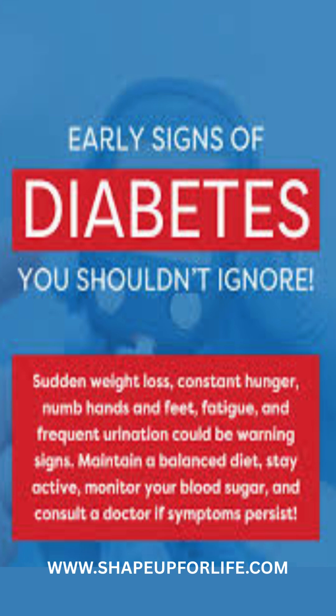Slow healing wounds: poor circulation and nerve damage can delay healing. Dark skin patches — acanthosis nigricans — darkened skin folds signal insulin resistance.